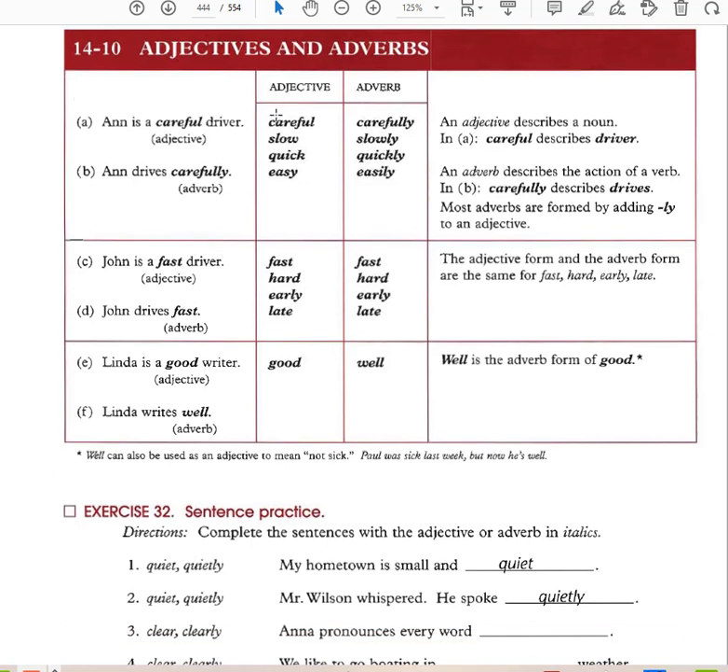Adjectives and adverbs: adjectives describe nouns — careful, slow, quick, easy, fast, hard, early, late, good. 'Ann is a careful driver.' 'John is a fast driver.' 'Linda is a good writer.' Adverbs modify a verb and usually end in -ly: carefully, slowly, quickly, easily. 'Ann drives carefully.' 'John drives fast.' 'Linda writes well.' An adjective describes a noun (careful describes driver); an adverb describes the action of a verb (carefully describes drives).